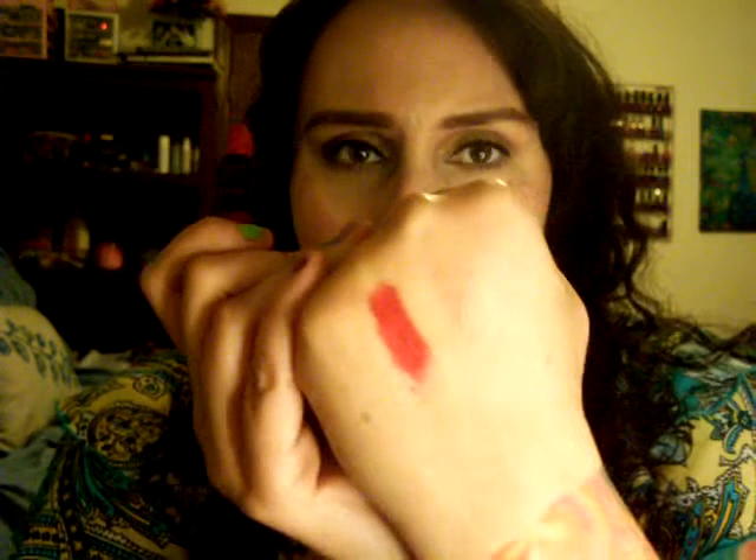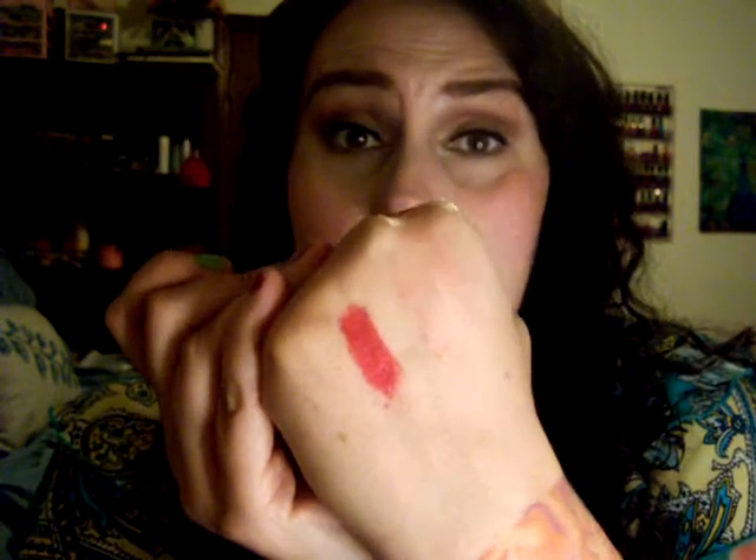This next lipstick is Viva Glam Rihanna from MAC. I just think everyone needs a nice red lipstick for summer and I'm going to be sporting this one. It is a frost, but not like 80s frost — it looks really pretty. To me it doesn't read like a Christmas red; I really think it's going to pop on summer nights.